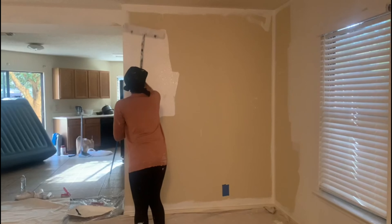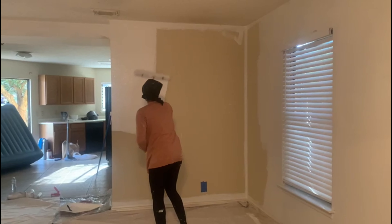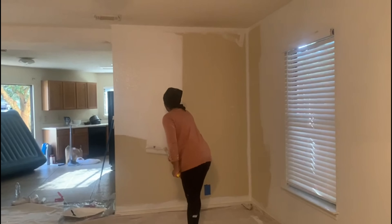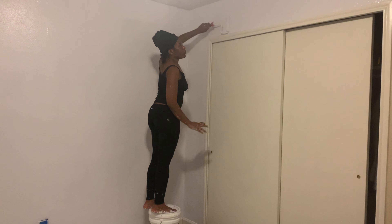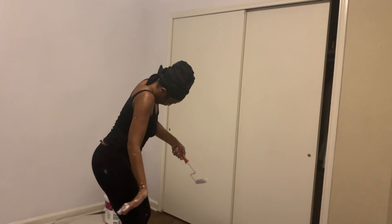Hey guys, welcome back to my channel. Today I'm just giving you guys some updates on the house. We've been painting — we painted everywhere. It took us two days to paint all the bedrooms, the landing, kitchen, and living room. Because this house is so dark and the ceilings are so low, I decided to just use one color. We went with Benjamin Moore Gallery White, and I absolutely love it. It's made the house so much brighter.